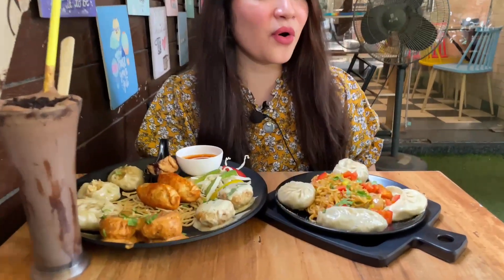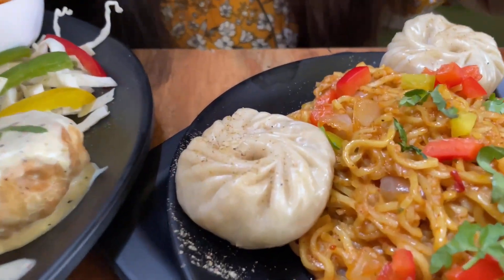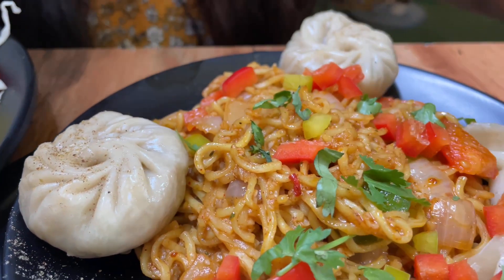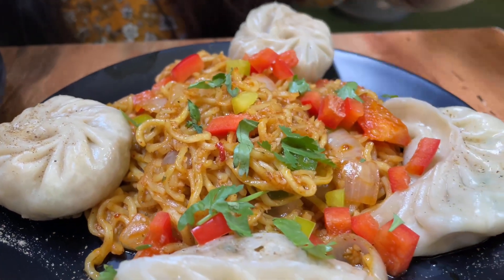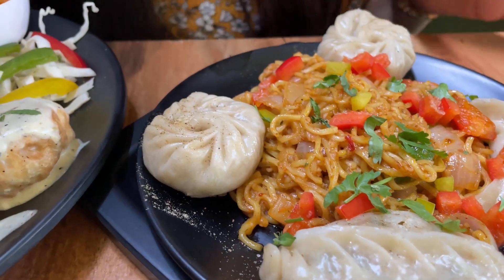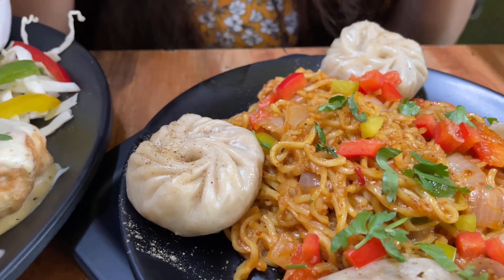Let's begin our vlog with everyone's favorite maggie. I have called for peri peri maggie. You can say it's like a combo where you get peri peri maggie with momos on the side. Of course this place is very much famous for its momos and maggie, so I'm going to taste my delicious maggie first.